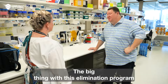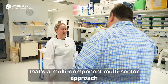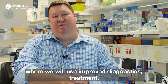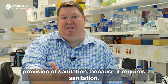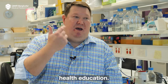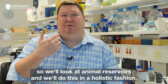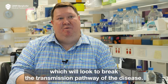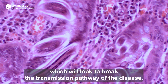The big thing with this elimination program that we're looking to pilot is a One Health approach — a multi-component, multi-sector approach where we'll use improved diagnostics, treatment, and provision of sanitation, because this disease requires sanitation, along with health education. The disease is also suspected to be zoonotic, so we'll look at animal reservoirs. We'll do this in a holistic fashion to break the transmission pathway of the disease.